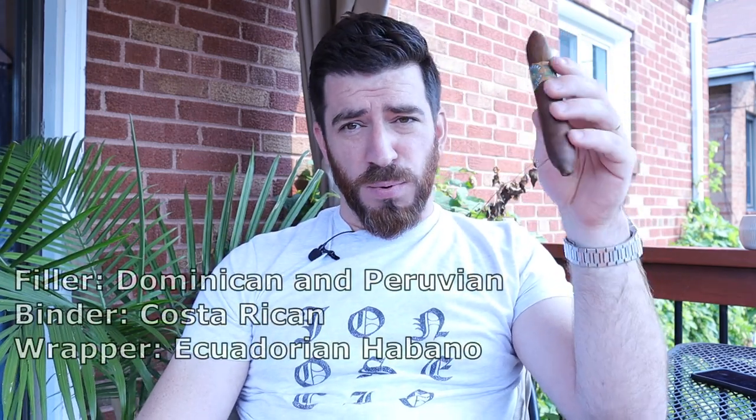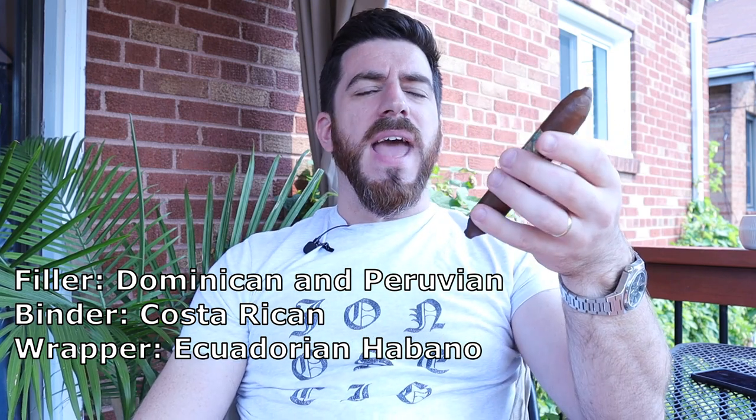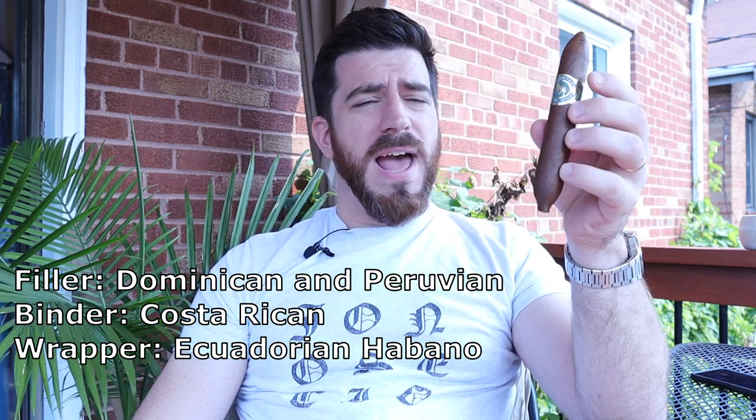Very interesting blend with this one — we've got long fillers from the Dominican and Peru, so Peruvian and Dominican long fillers, a Costa Rican binder, and then the wrapper leaf is a beautiful, absolutely pristine-looking Ecuadorian Habano wrapper leaf. I can't wait — let's go ahead and get this one cut and toasted and see what we can find out.